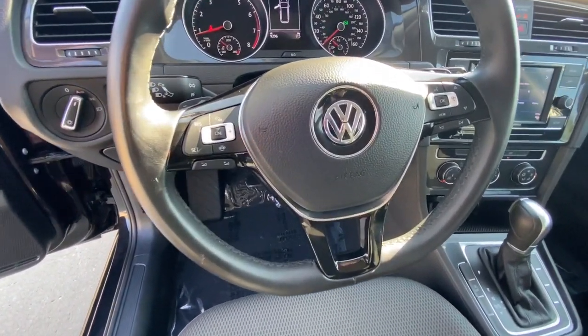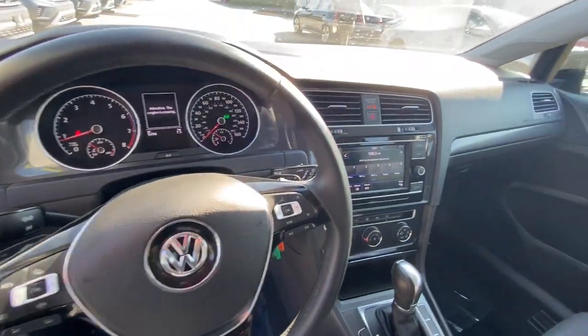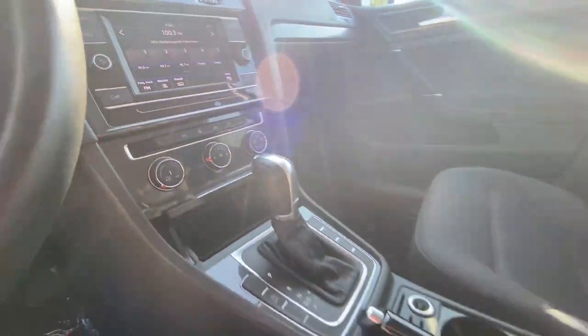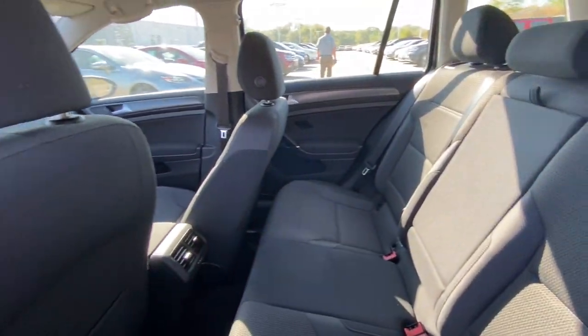The following are some of this vehicle's highlighted options: keyless entry, 4-cylinder engine, power passenger seat, iPod and MP3 input, heated mirrors, backup camera, electronic stability control, power driver seat, leather-wrapped steering wheel, and aluminum wheels.